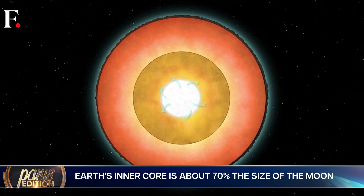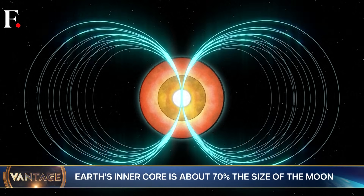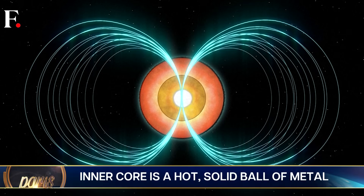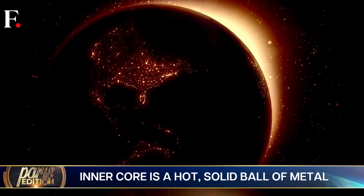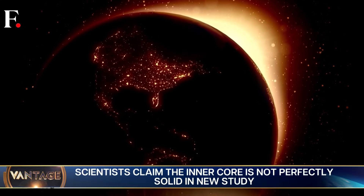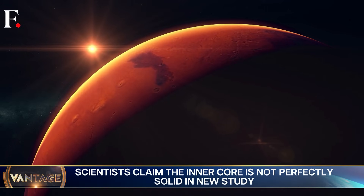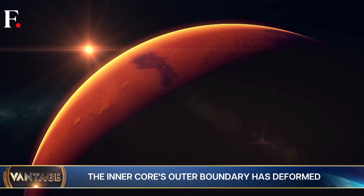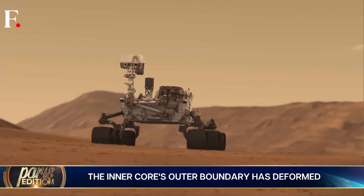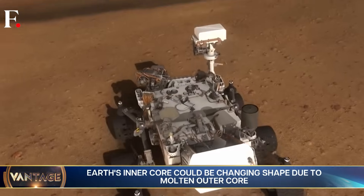The inner core is the beating heart of our planet quite literally. It produces a magnetic field that protects life on Earth — it stops the world from burning up in the Sun's radiation. Without it, the Earth would die. It would become barren like Mars, which lost its magnetic field billions of years ago. Sure, humans want to reach Mars, but we certainly don't want our planet to become anything like it.